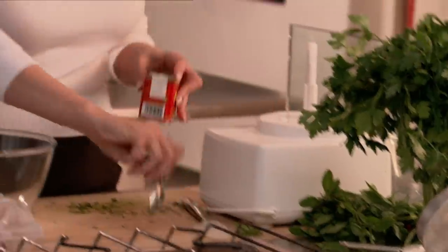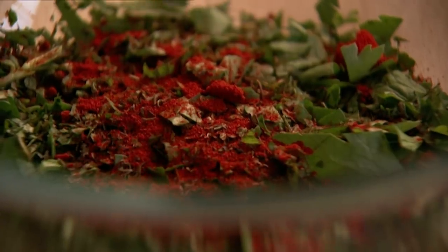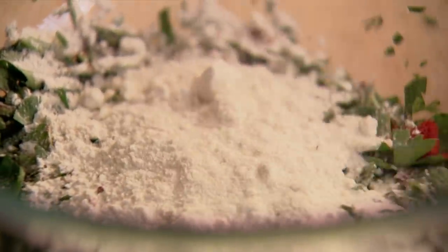I want some paprika — not just because I love its sweet heat, but also because I want the reddish gold tinge it brings to these lovely green and white crispy cakes. About 140 grams, a cupful of plain flour. Three eggs — a wonderful hit of sunshine.